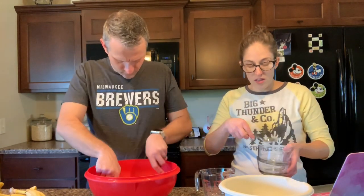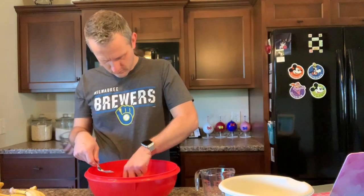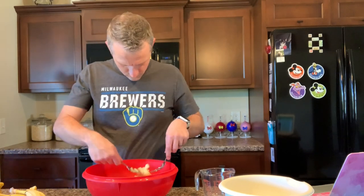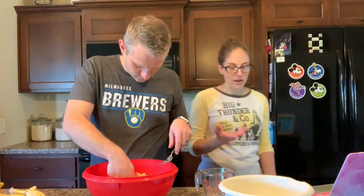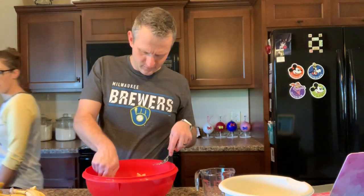If you guys have pets, I think you probably understand — it cannot just be us — that even if we don't let her on the counter, somehow we'll find cat hair in our food. It's inevitable. She goes up here when we're not paying attention.